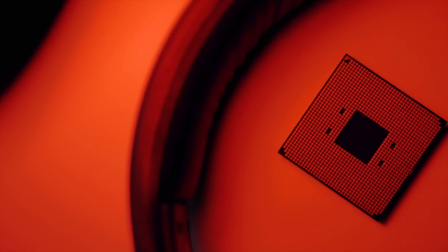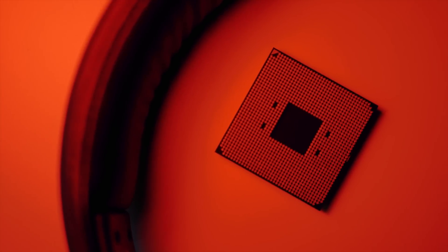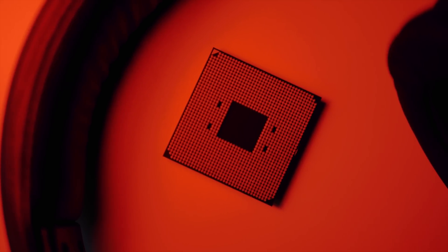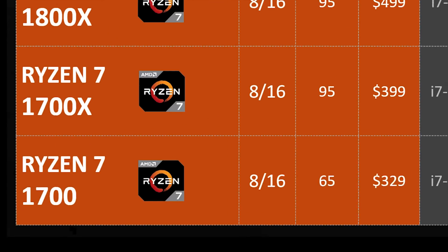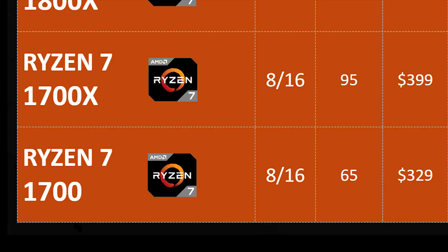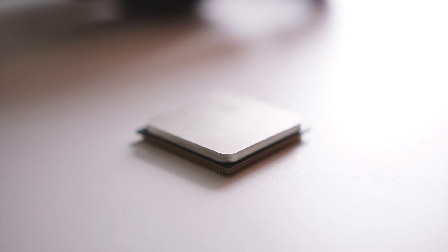AMD's incredibly competitive price of $500 makes the R7 1800X the most power-efficient and affordable 16-thread processor ever made — literally half the price of Intel's closest competitor, the i7-6900K. The 1700X uses basically the same 8-core 16-thread design but runs at a slightly lower frequency with a lower price of $400, which I personally think will be the sweet spot. Finally, the Ryzen 7 1700 comes in at $329 USD, though its lower clock speeds may present a challenge for gaming, making it better suited for larger parallel workloads.